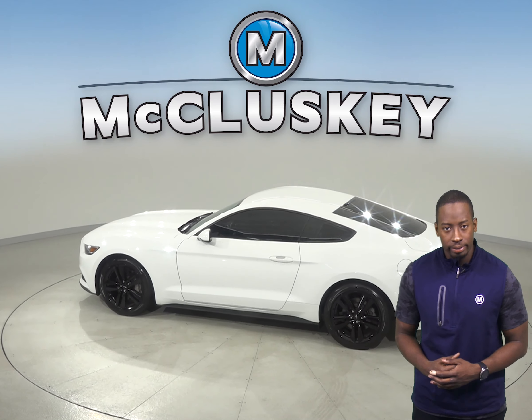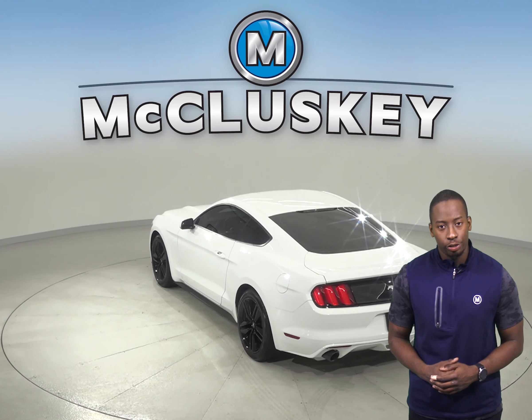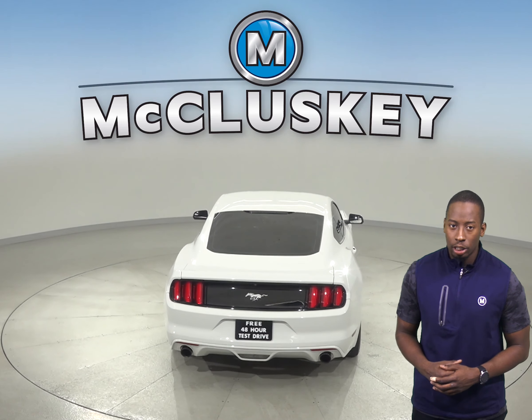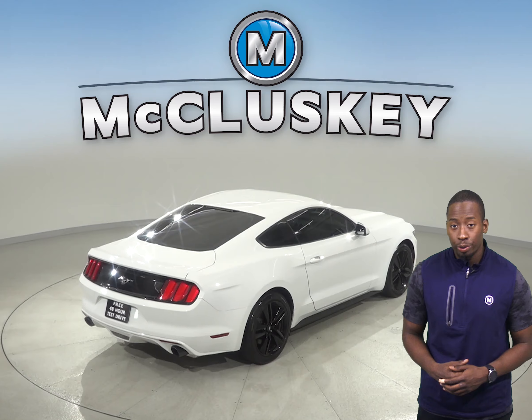Through the 6-speaker sound system you'll enjoy the sounds of AM FM radio and a CD player. You'll never get lost during your commute thanks to the navigation system. There is a backup camera as well, so reversing and parking will be simple and safe. There's also heated seats.